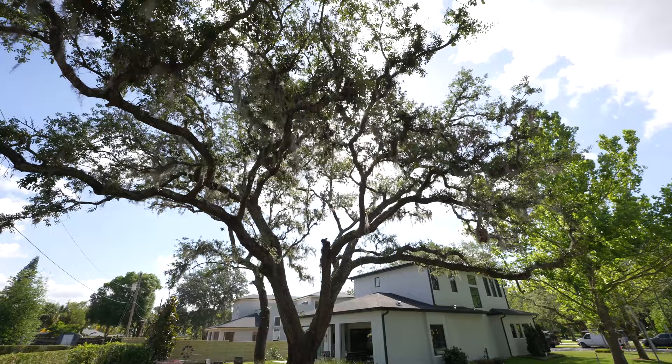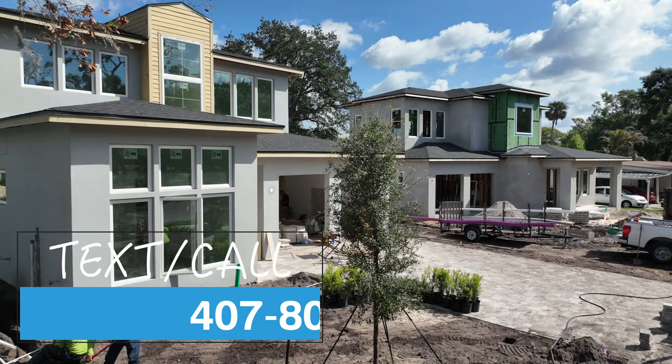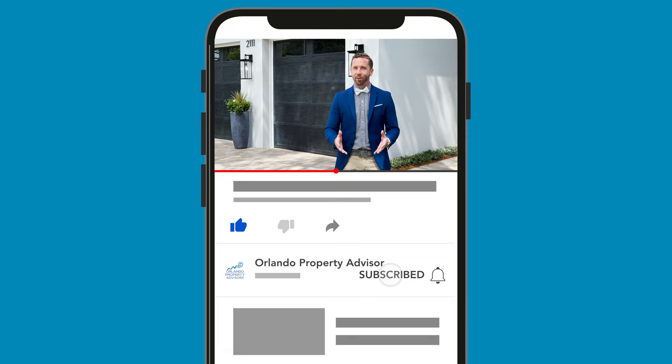That was Meridian Homes' entry for the 2023 Parade of Homes. If you'd like more information about builds like this one, including on this strip right here across from Ward Park in Winter Park, you can reach us at the number below. Thanks for watching — be sure to subscribe to see more Parade of Homes tours right here on this channel. Until then, I'm going to go get some food on Park Avenue. See ya!